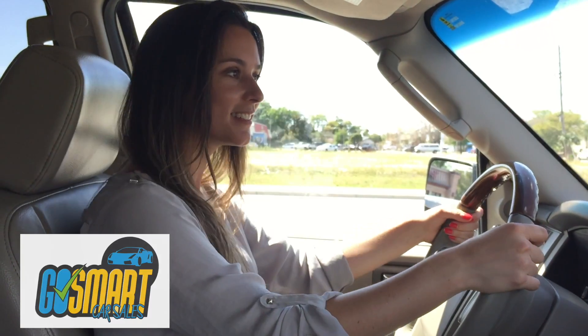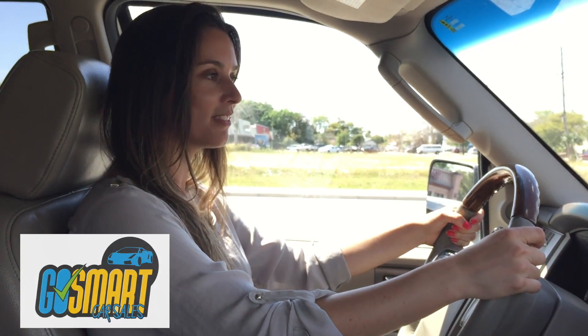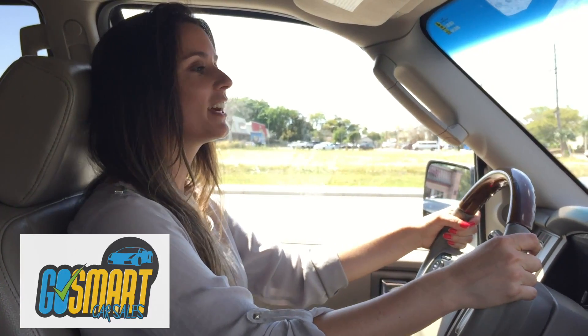The Ford Expedition feels very smooth, spacious, and I feel secure.